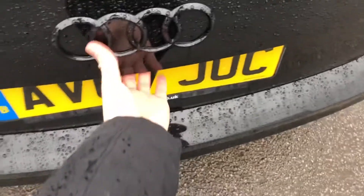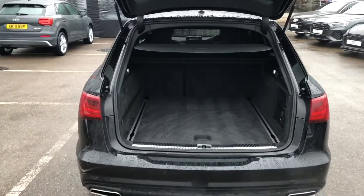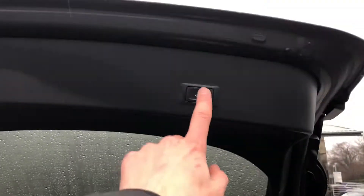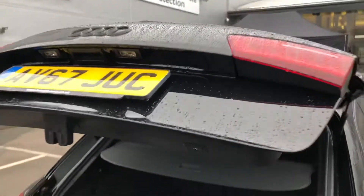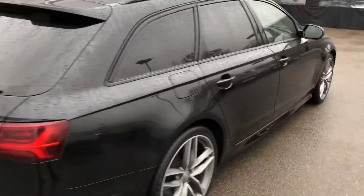Moving to the back of the vehicle, there are also LED rear lights as well as a large spacious boot for anything you might want to fit in, with a power operated tailgate activated by clicking the button on the back of the tailgate. There is also a parking system plus with rear parking sensors.